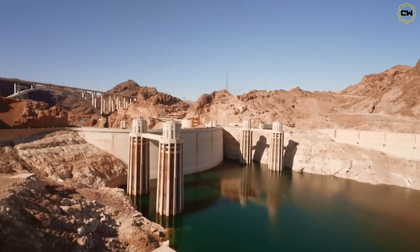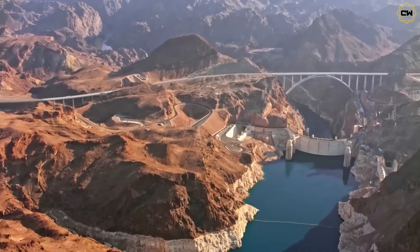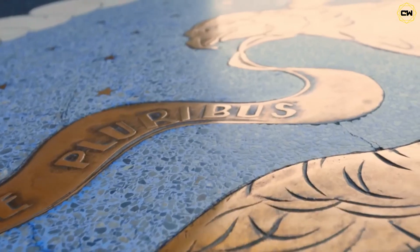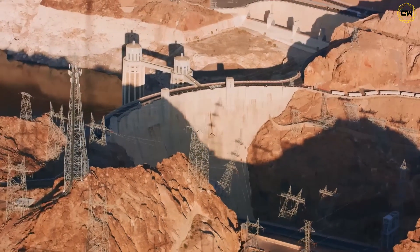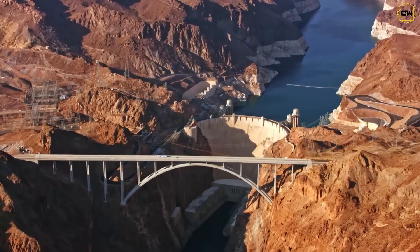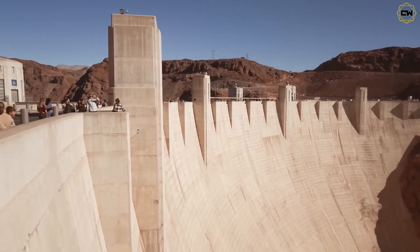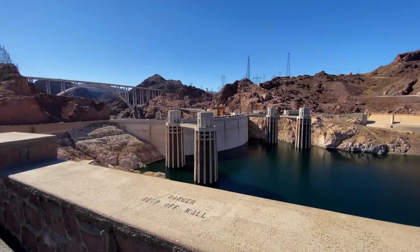In short, Hoover Dam remains enormously capable, but its future depends on cooperation and adaptation. The dam itself is still rock solid — the real question now is whether there will be enough water left in Lake Mead for it to hold. The Hoover Dam story is a true saga of American engineering: it reshaped a landscape, transformed economies, and still stands proud 90 years later. Yet the challenges of today — climate, growth, and resource limits — are different from those of the 1930s. Our generation must decide how to honor that legacy. Can we manage our rivers and cities so that this 726-foot concrete giant continues to serve us? What's the next frontier for mega-engineering — build smarter, adapt this dam for a drier future, or look for entirely new solutions?